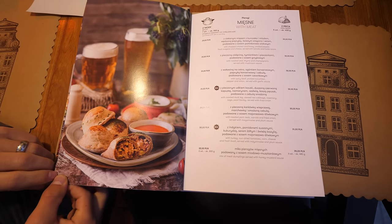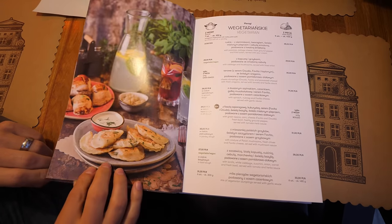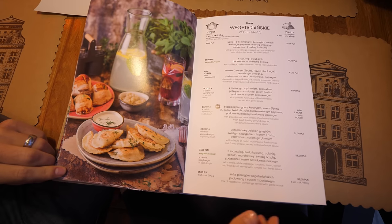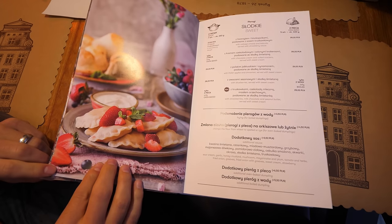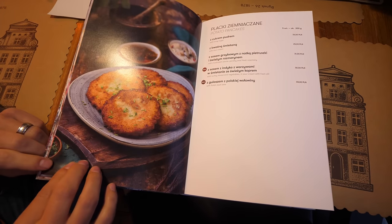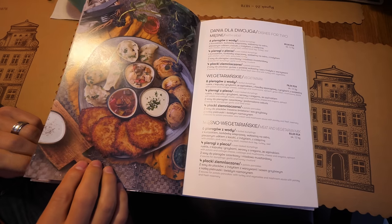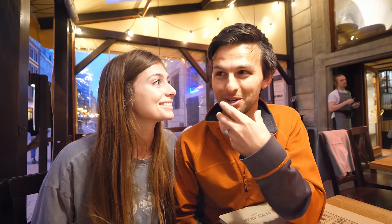We just made our order. We're really excited — there was a ton of options. We didn't really know where to start, but luckily there are plenty of things to choose from that have a mixture. We got a dinner-for-two plate that has both vegetarian and meat dumplings, both oven baked and boiled, plus some potato pancakes. We also got some sweet strawberry-filled boiled pierogies and some other mixed meat and mixed vegetable ones. I'm actually salivating right now — I'm really excited for this.